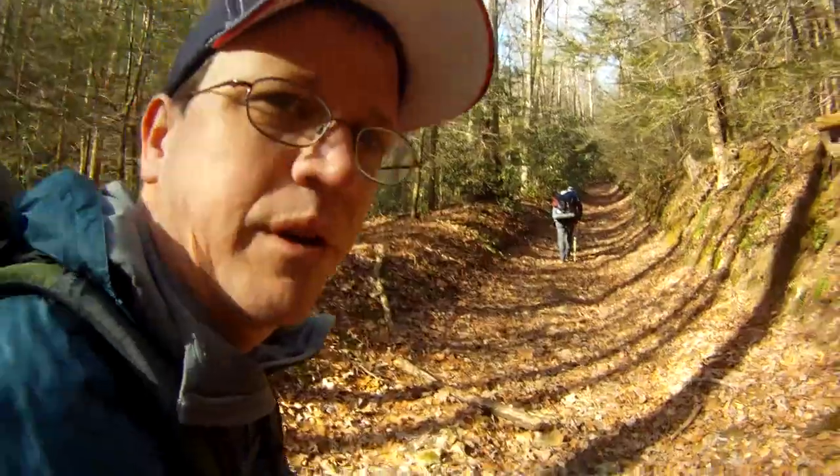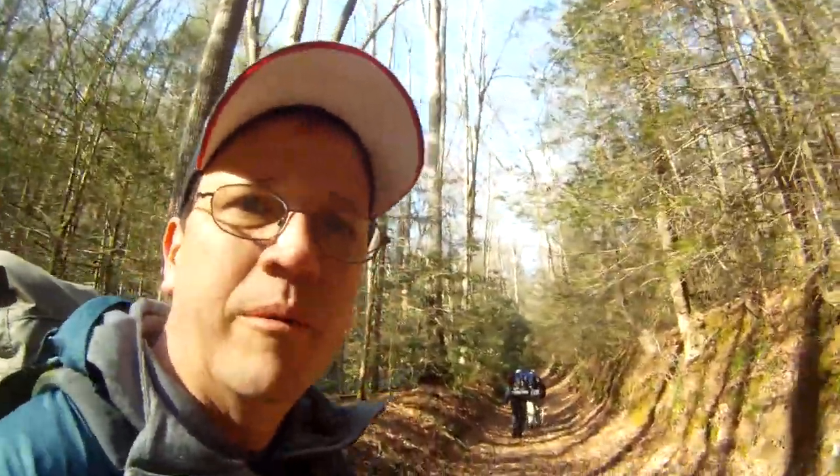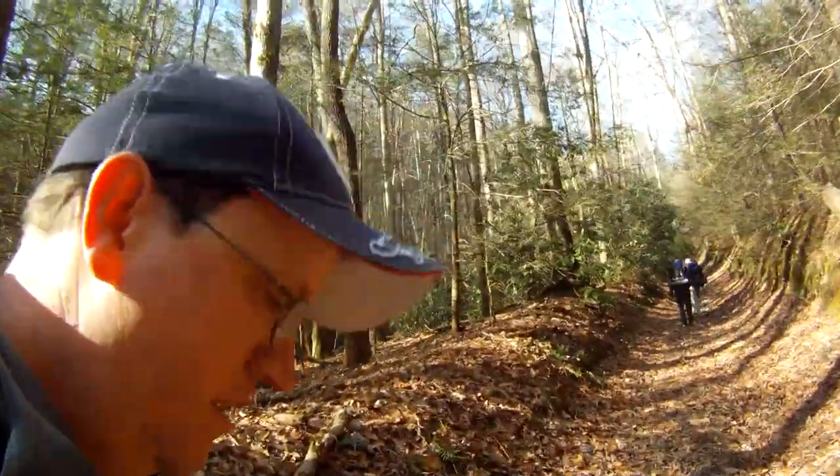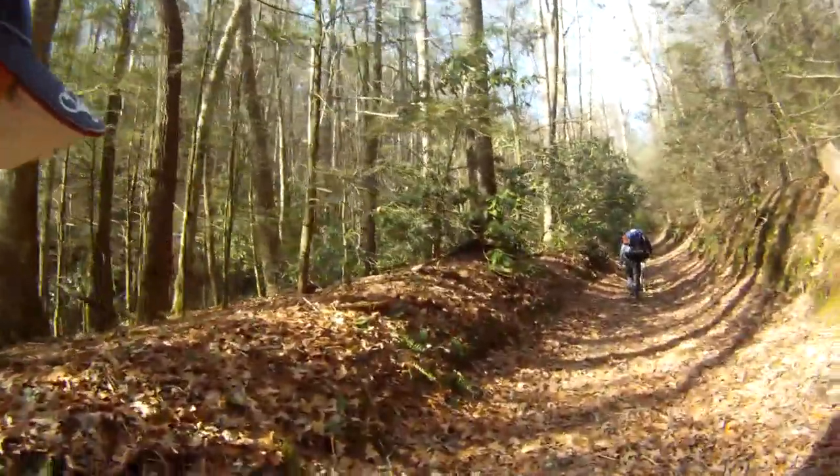We're on day two, heading up Grassy Gap Trail, which is an old roadbed, making our way back to the Blue Ridge Parkway. We've got a couple thousand feet to regain that we dropped yesterday. I think we got into the low 70s. It got down to 32 last night — we had all the gear and were expecting it to be cold. We weren't expecting it to be that warm yesterday. Anyway, back up to the views here in a little bit. Enjoying the beautiful day.